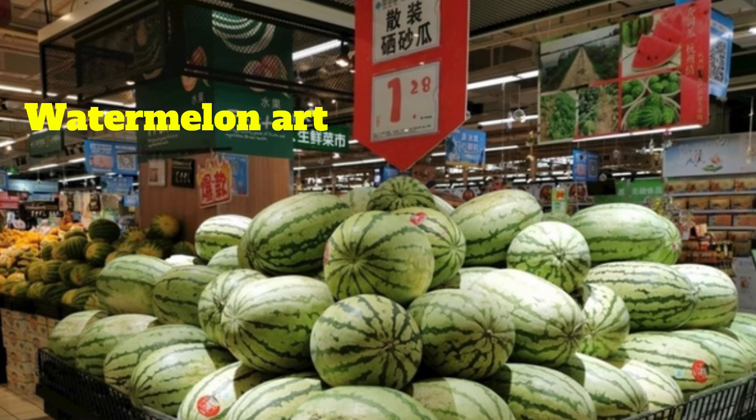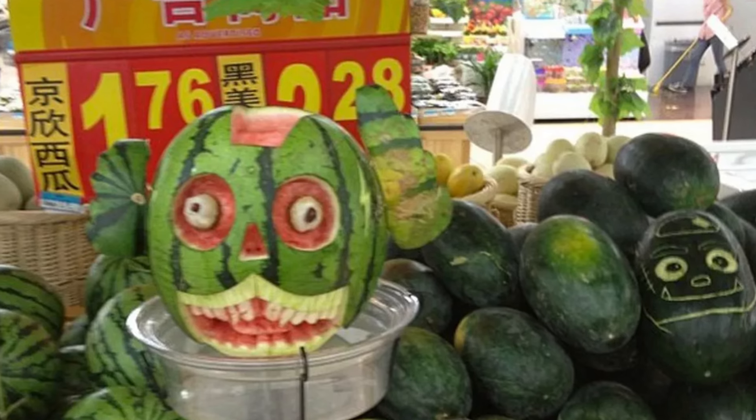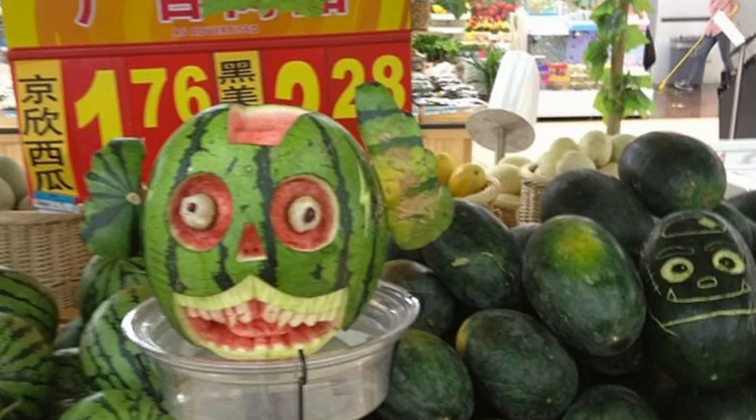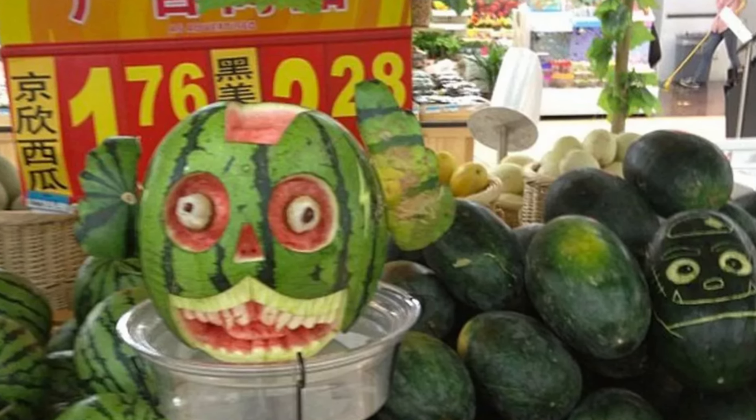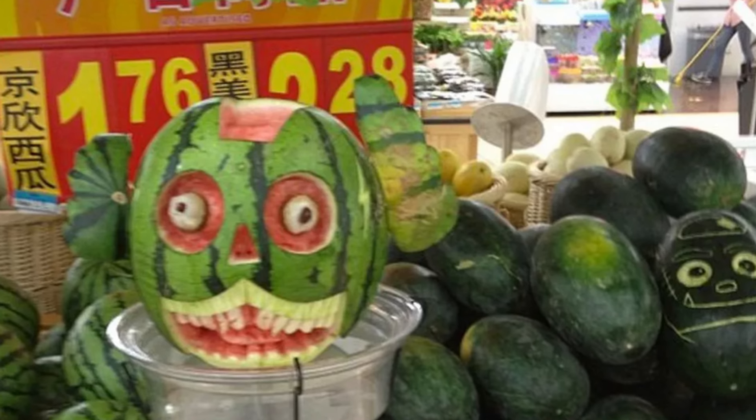Number 6: Watermelon Art. Pumpkin art is all the rage during Halloween, but what about the rest of the year? Introducing watermelon art — something that is equal parts fun and terrifying. Workers carve these up into faces to spice up the displays.